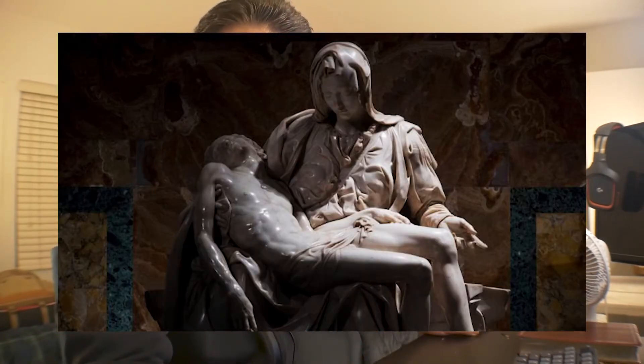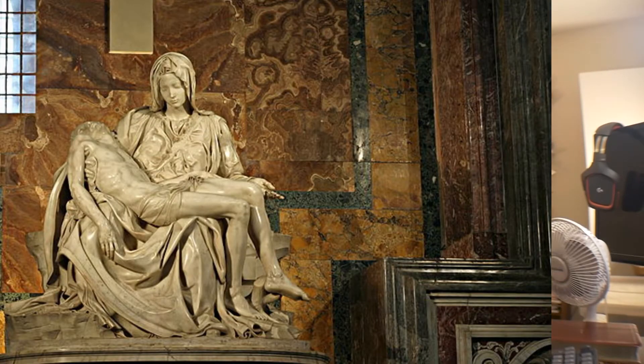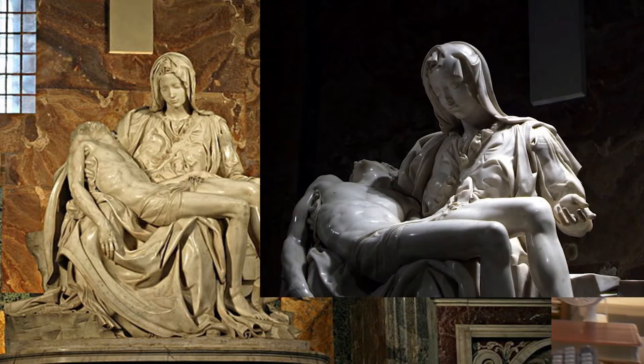A funny thing happened when they put it into St. Peter's — they lit it from the front so that people could see it. But when you light it from above as it was intended, Mary is cast in shadow and Jesus just comes alive in the light. When you see it in its proper context, it tells a completely different story. Lighting it from the front seems to make Mary prominent; lighting it from above as intended makes Jesus the sole focus. It's really remarkable.